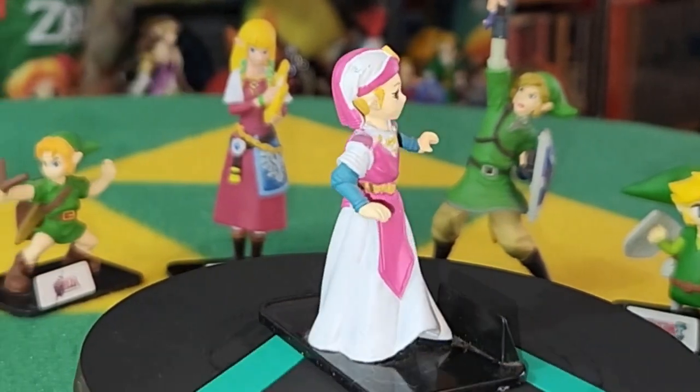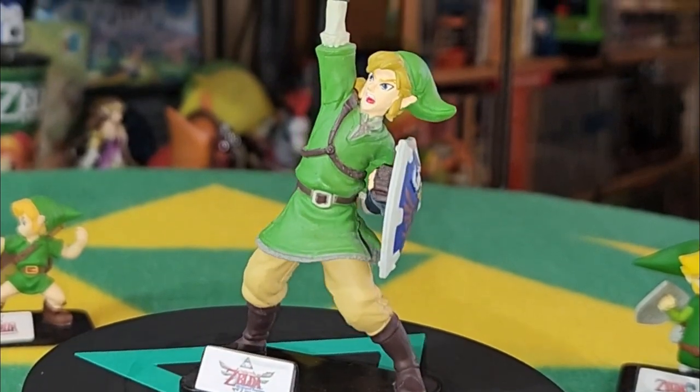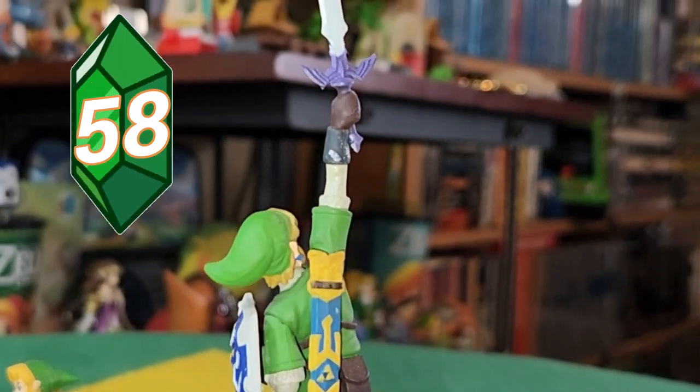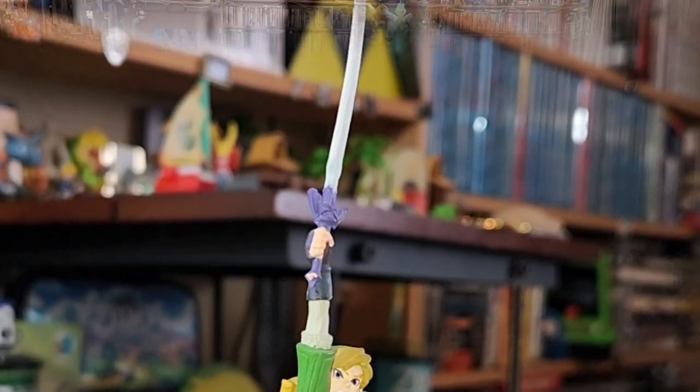Young Link could use the slingshot, so he is posing with that, and Zelda is in that mid-turn whenever she first meets the Hero of Time. Don't worry, honey, you'll grow into those ears. These are very big figures considering that they came from the little capsule toys.